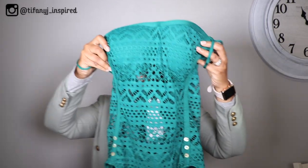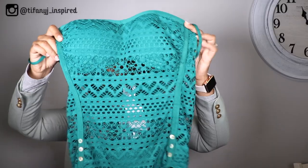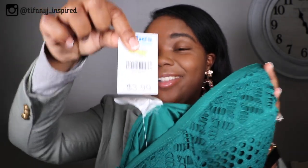Okay ladies, so this next bathing suit — I absolutely love the color, it is so pretty. It's a one-piece bathing suit, super pretty, and absolutely love it. Here's the off-clothes view, and this bathing suit was only $3.99.